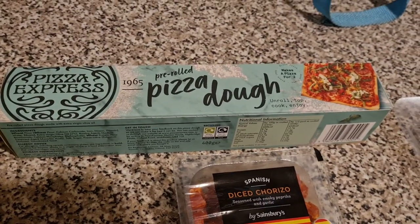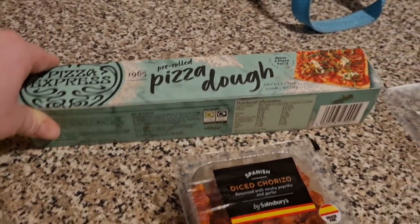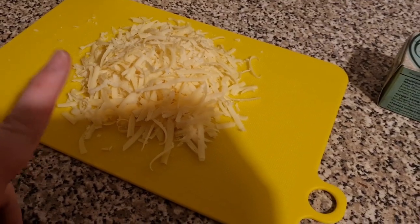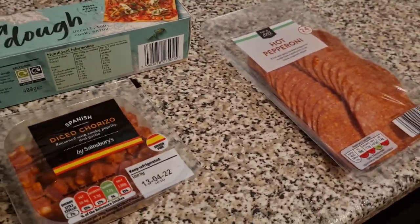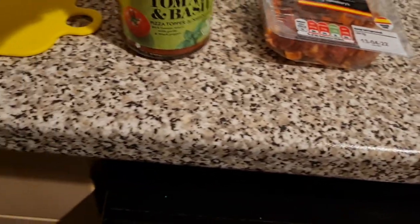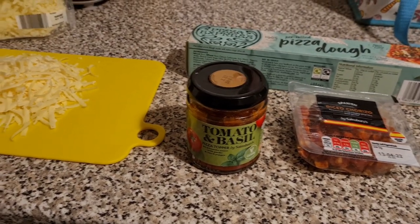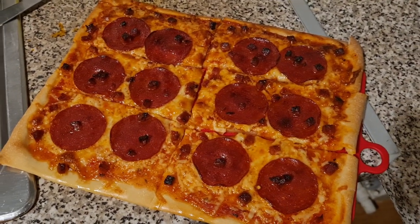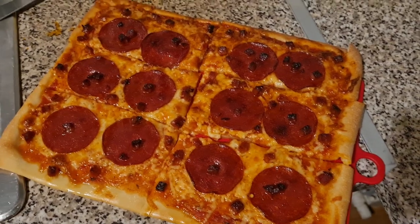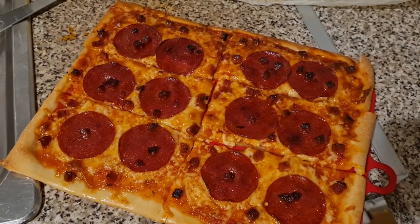Tonight me and Liam are having this Pizza Express pre-rolled pizza dough — we've never had this before so hopefully it is good. I have got some grated cheddar, some grated mozzarella, some diced chorizo, and some hot pepperoni. The pepperoni is from Aldi, the rest is from Sainsbury's, along with the Sainsbury's pizza topper for the top. Here is our pizza out of the oven with pepperoni and chorizo on top. I've cut it into three equal sizes each for me and Liam — homemade pizza for dinner tonight.